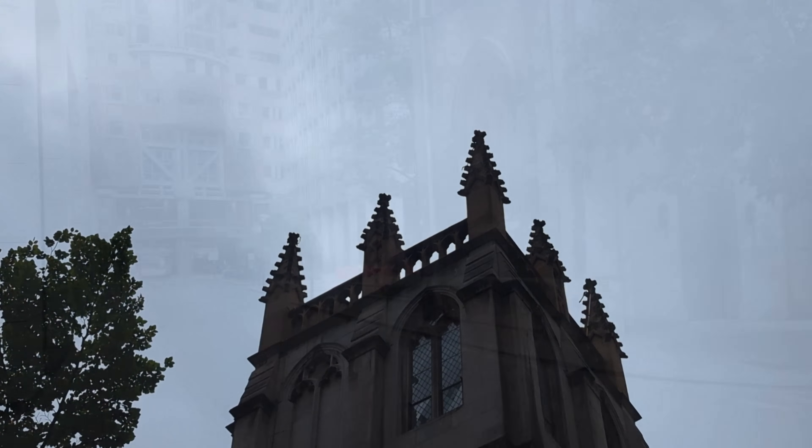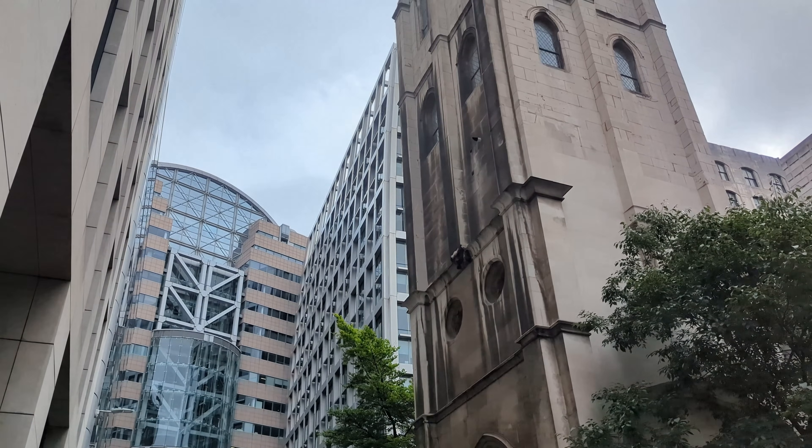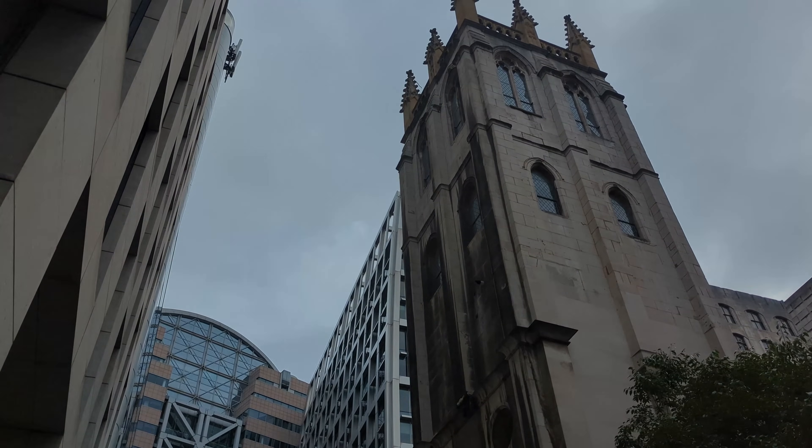The nave was once again destroyed by the Luftwaffe bombing raids of the Second World War, and this time the ruinous remains were cleared and only the tower survives today.